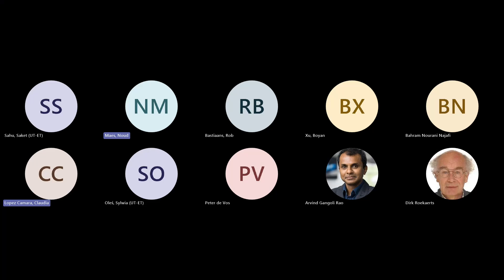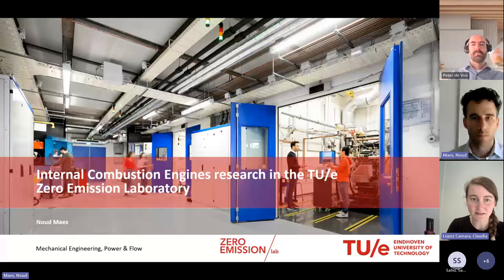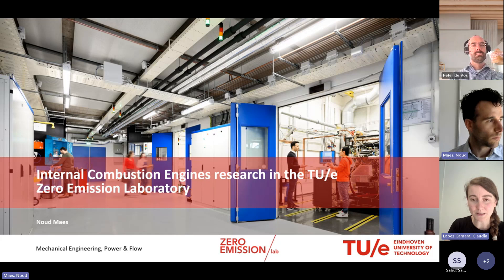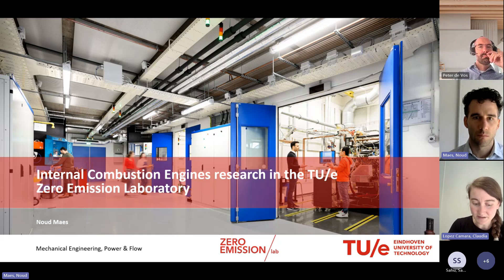He is working at the Power and Flow Group at the Department of Mechanical Engineering at Eindhoven University of Technology. He is generally responsible for the Zero Emission Laboratory, which hosts several experimental setups to study ultra-clean engines and the fuels of the future. His key areas of expertise include high-pressure sprays, internal combustion engines, fuel technology, combustion, high-speed optical diagnostics, and laser-based measurement techniques.